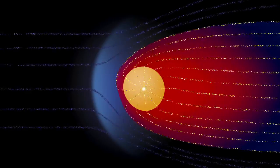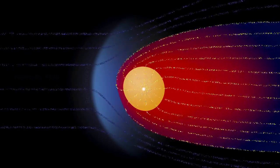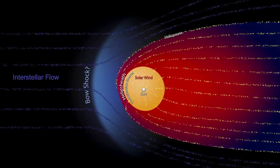Voyager 1 is now 120 times as far from the Sun as the Earth is. That means it's 11 billion miles out. And Voyager 2 is 9 billion miles out. They're very near the edge of the bubble the Sun creates around itself, called the heliosphere.